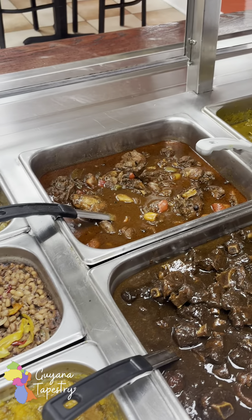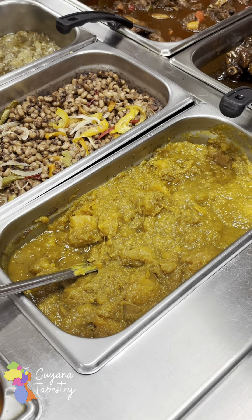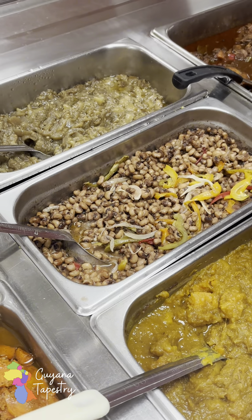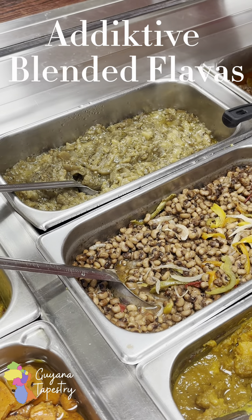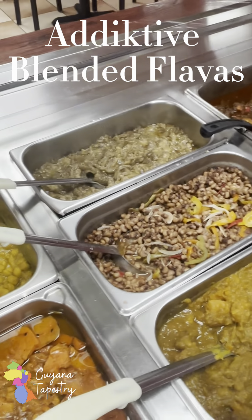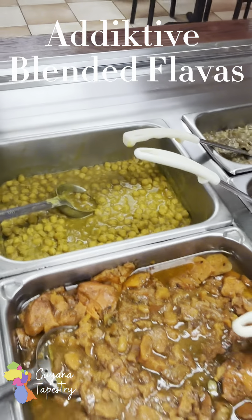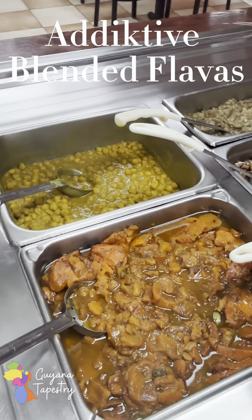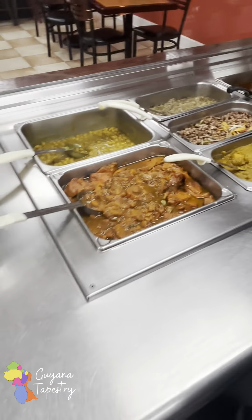We have curry chicken, ox tails, brown stew chicken, curry pumpkin, black-eyed peas. Shari, you've been in America too long! And that's eggplant — there you go, yes — fried and blanched. And that's curry chickpeas, but we say 'channa.' There you go, yes.